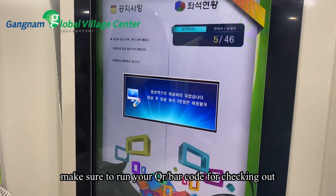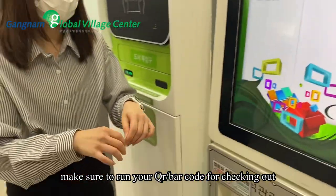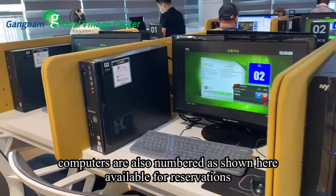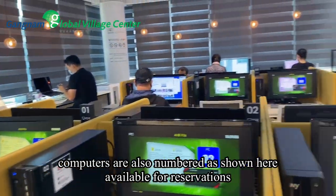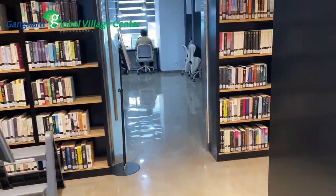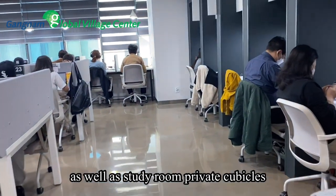Make sure to run your QR or barcode for checking out. Computers are also numbered as shown here and available for reservations, as well as study room private cubicles. Select the available seat number and get the number card with timings and other details from the machine slot.